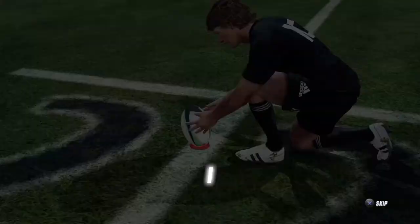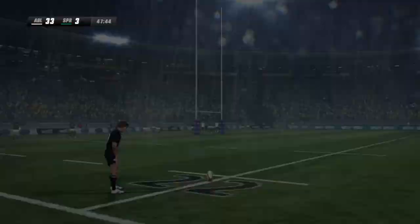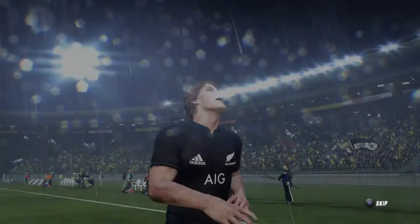And we're ready for the conversion attempt. This kick way out wide and it's a tough one. The kick just wide by the looks of it — no goal there. It drifts right. That's a wide angle to kick from there. Not surprising to see he missed.